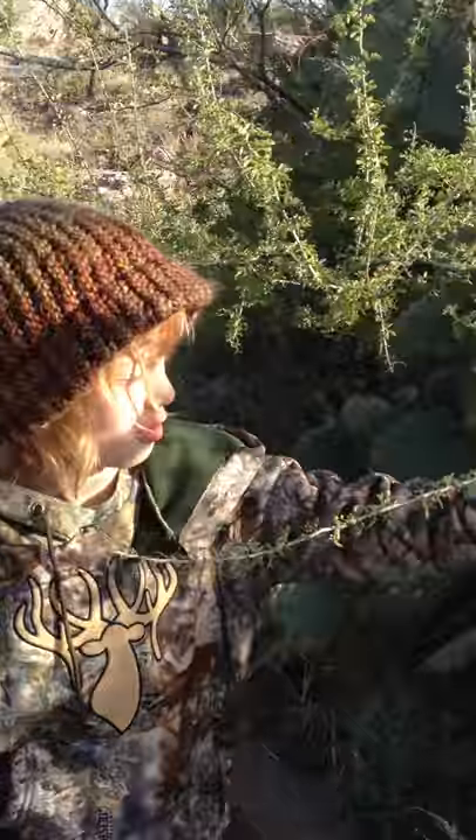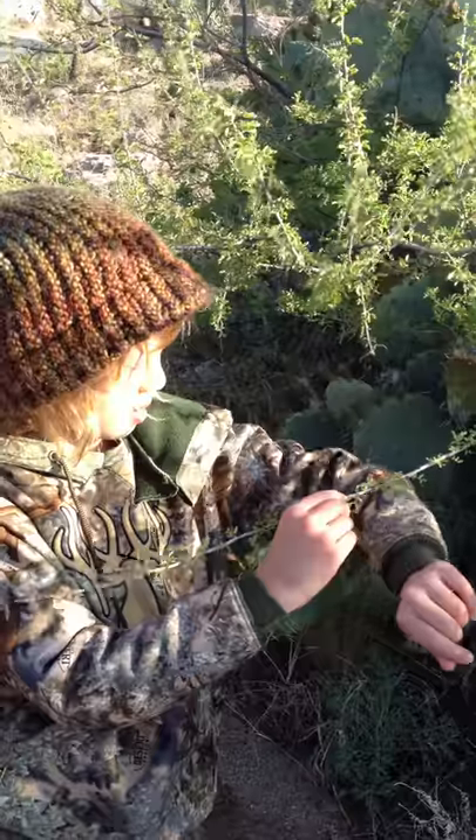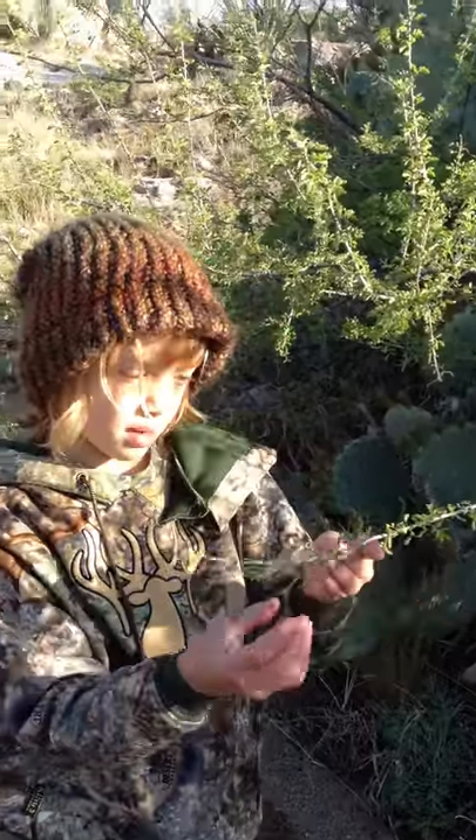As I drag my arm across, they really grab on. And that's why it's called Cat's Claw.